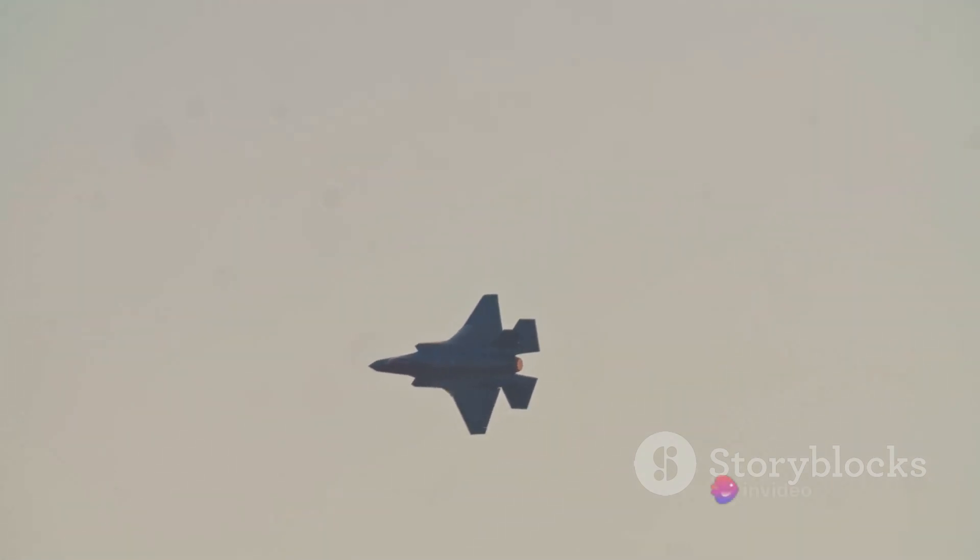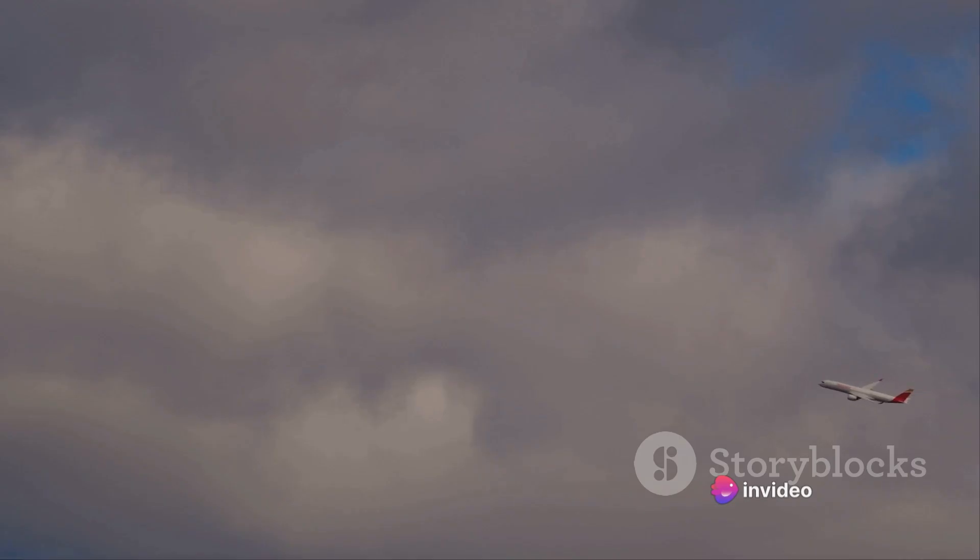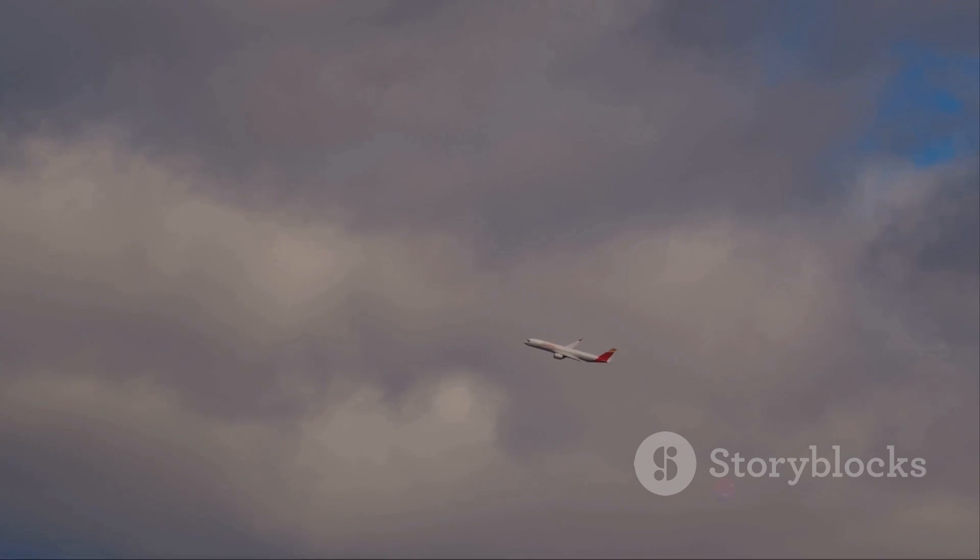Consider the F-35, often criticized for its top speed of around Mach 1.6, that's roughly 1,200 miles per hour. Compared to the F-22's Mach 2.25, or roughly 1,700 miles per hour, it may seem like the F-35 is lagging behind.